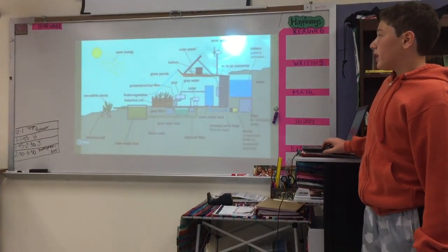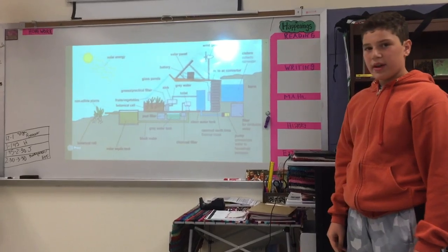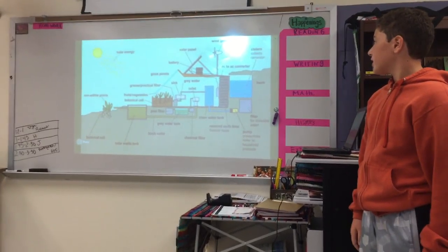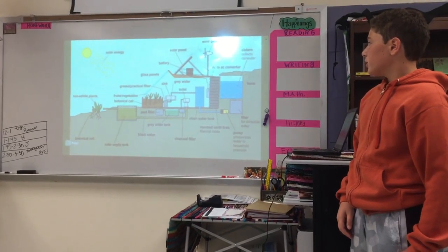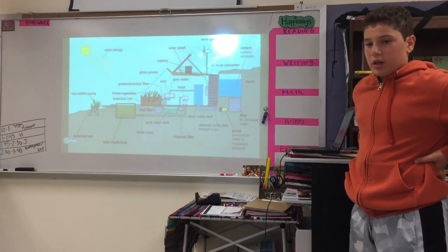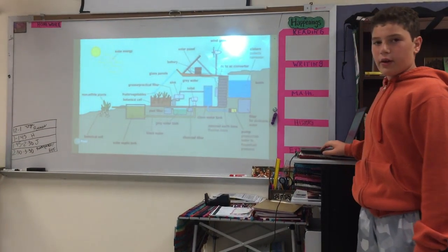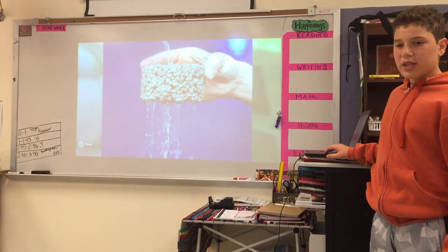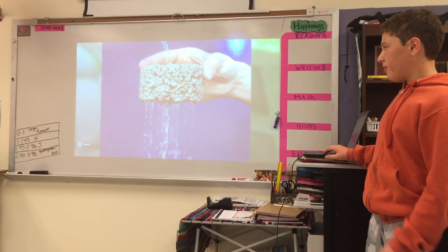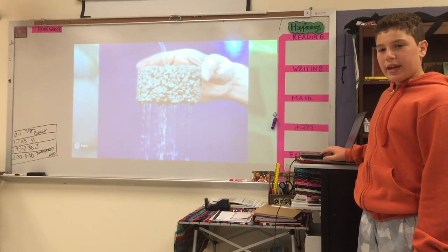The solution to this problem is an earthship, which is made out of rubber tires from a landfill. Included in the earthship design is a solar panel and a rainwater cistern like the point source home, so it uses renewable energy. It also has a wind generator which provides energy, and it has two indoor greenhouses for growing your own food.